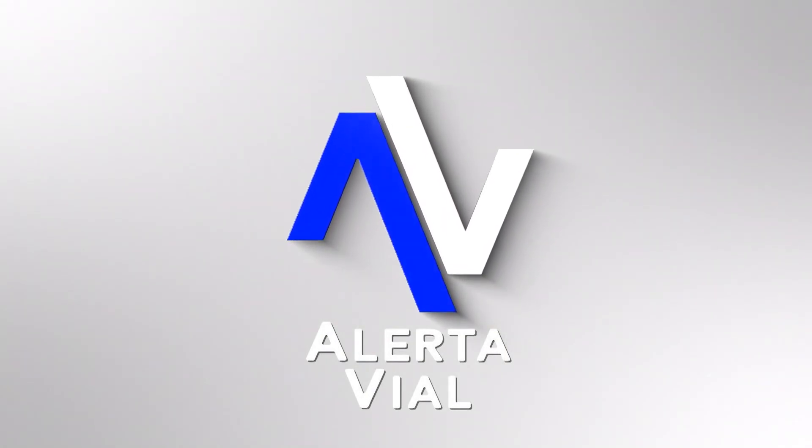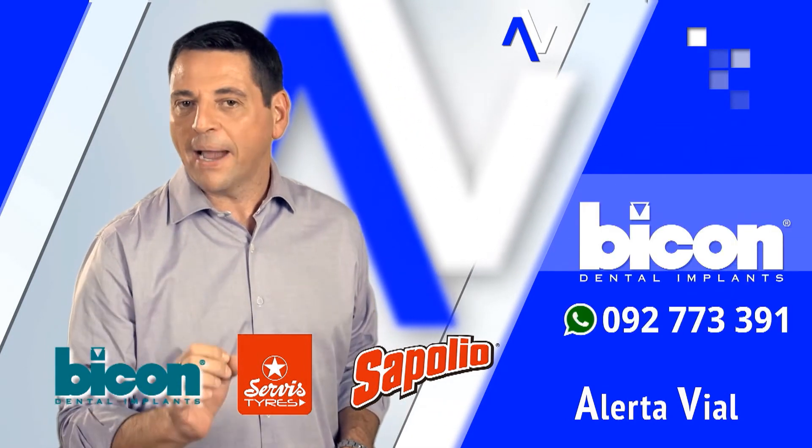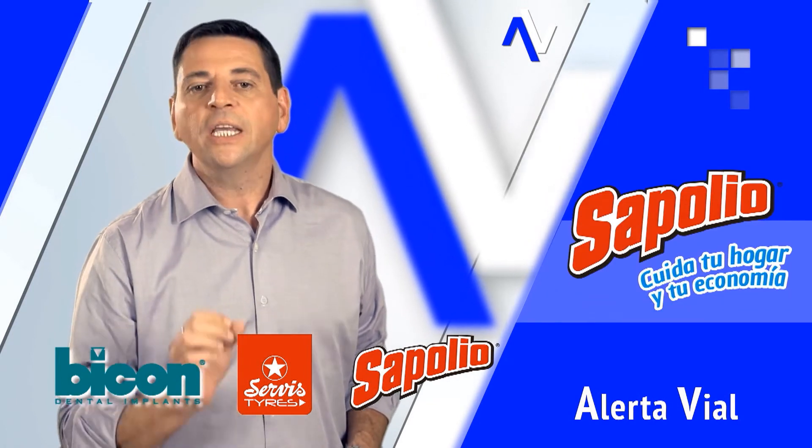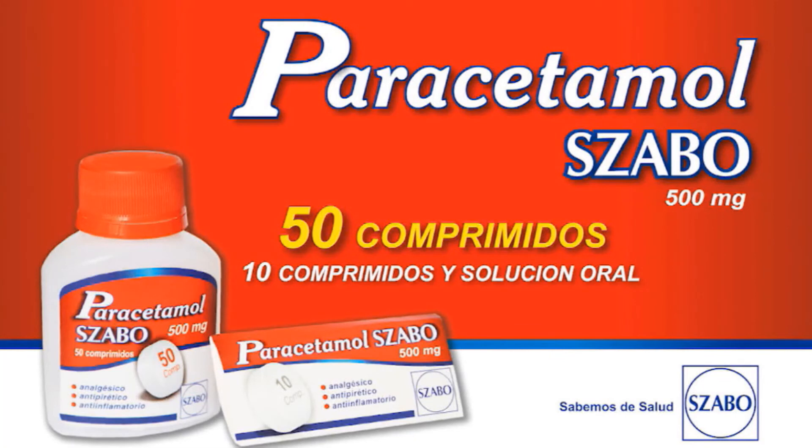Alerta vial: peatones, ciclistas y motociclistas son los más vulnerables en el tránsito. Cuidémonos entre todos. La mejor solución para bajar la fiebre y aliviar cualquier tipo de dolor, especialmente en estos momentos donde se recomienda paracetamol: paracetamol Sabó. Para llevarlo en la cartera de la dama, en el bolsillo del caballero, en la camioneta o tenerlo en tu casa. No daña el estómago. Paracetamol Sabó, porque en Sabó sabemos de salud.